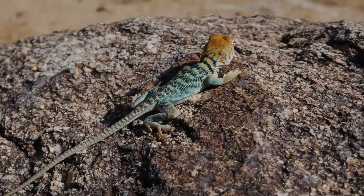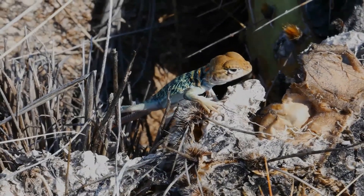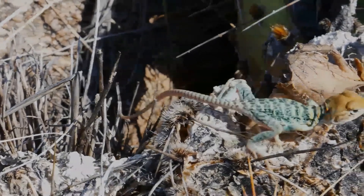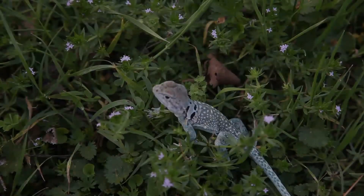As obligate carnivores, they consume insects and small vertebrates as their main diet. They are diurnal — active during the day — and spend most of their time basking on top of elevated rocks or boulders.